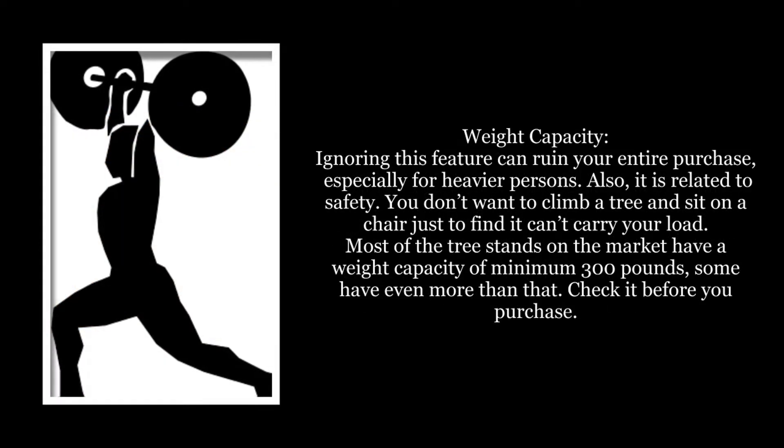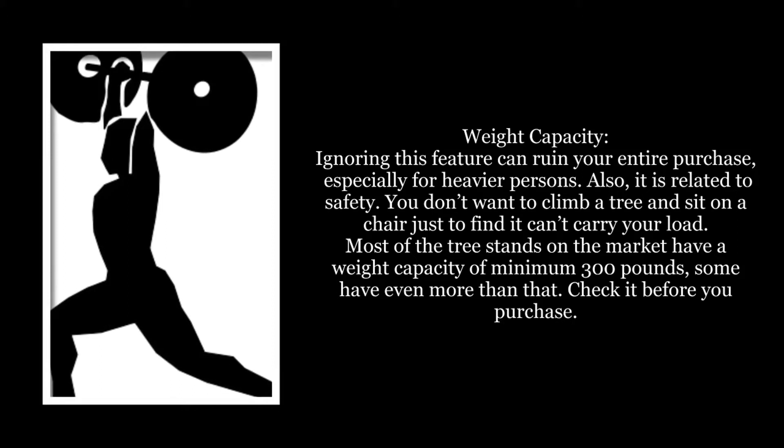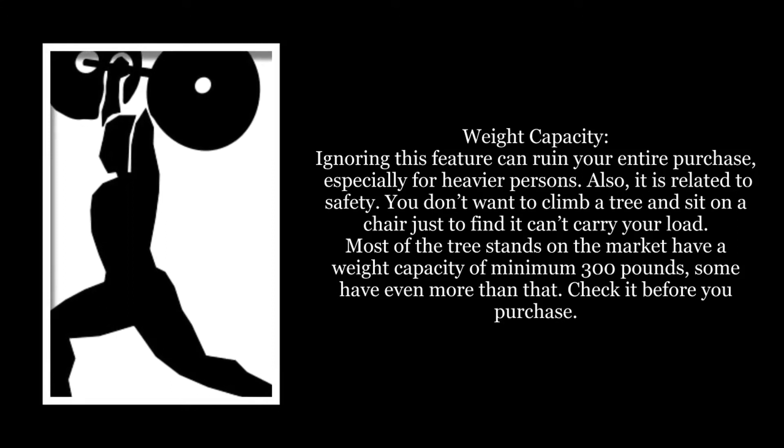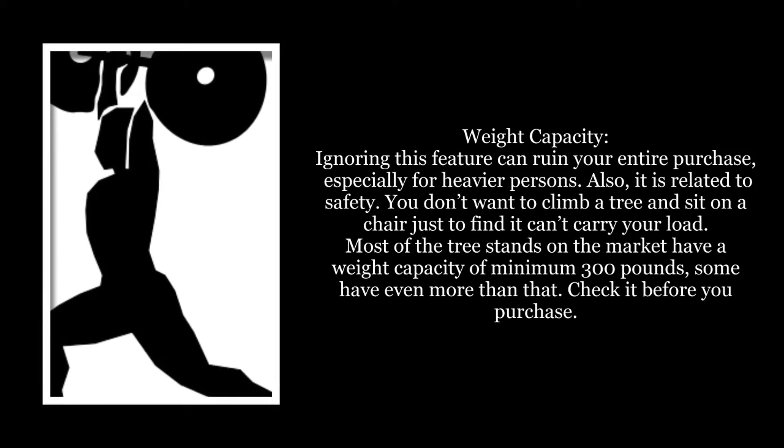Weight Capacity: Ignoring this feature can ruin your entire purchase, especially for heavier persons. Also, it is related to safety. You don't want to climb a tree and sit on a chair just to find it can't carry your load. Most of the tree stands on the market have a weight capacity of minimum 300 pounds, some have even more than that. Check it before you purchase.